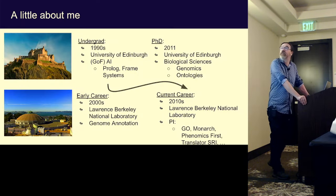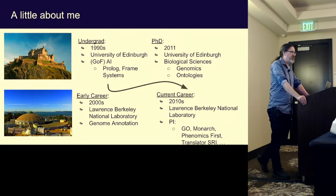Just to kind of warn you a bit, I thought I'd tell you a little bit about myself. For those of you who are of a certain age, you'll maybe remember that Edinburgh University was once the hotbed of good old-fashioned logic programming.